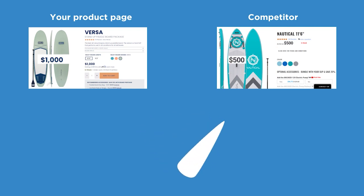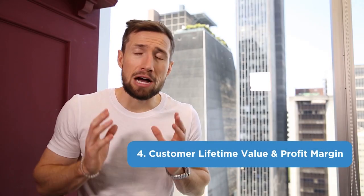If you're trying to sell a product for a thousand dollars, but you have a competitor on Google Shopping selling the exact same product for $500, it's going to be very hard to make Google Shopping work. Number four: customer lifetime value and profit margin.